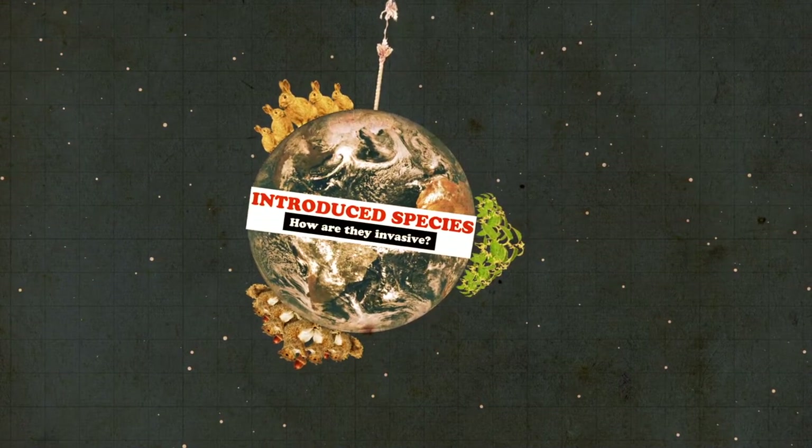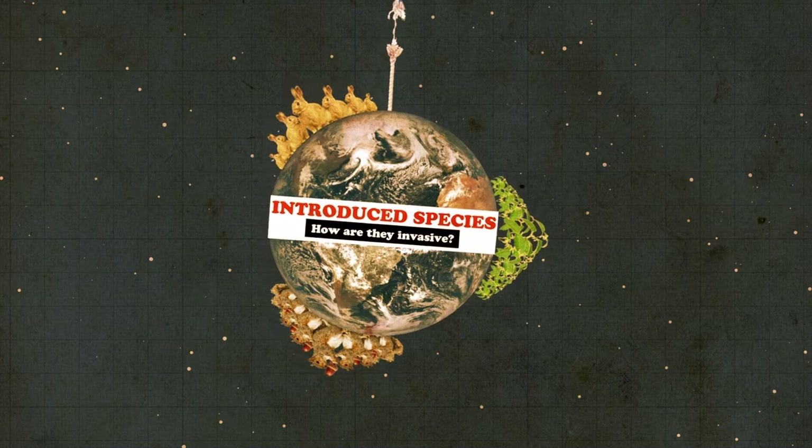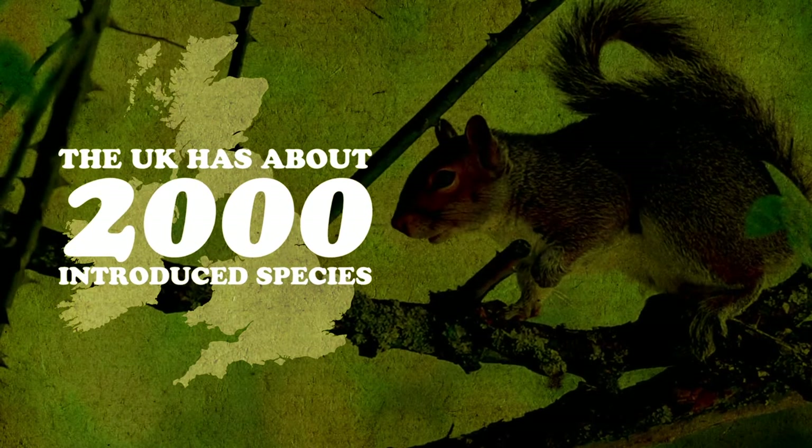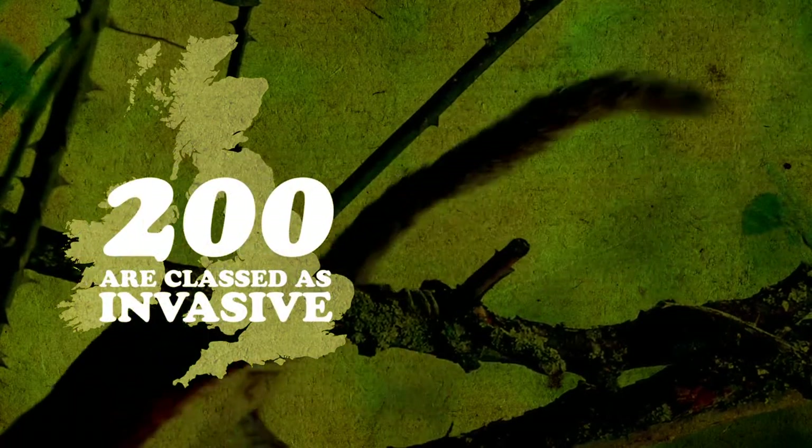Whilst the majority of non-native plants and animals haven't proven to be harmful to native British ecosystems, those that have are classified by conservationists as invasive species. An invasive species is an introduced species that's causing a negative impact either to biodiversity, the economy or society. In the UK we have about 2,000 introduced species and about 200 of those are classed as being invasive.